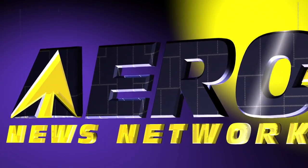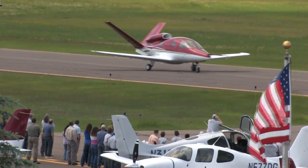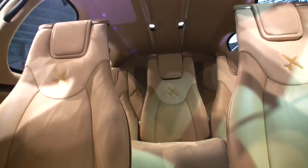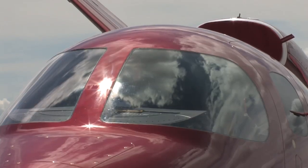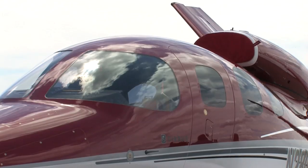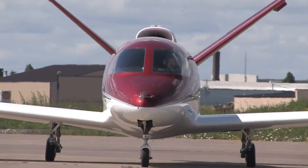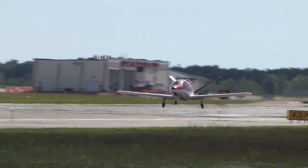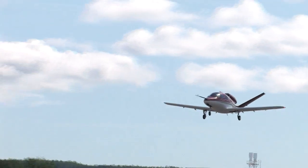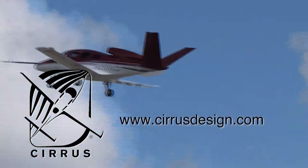AeroTV is brought to you by Cirrus Designs. The Vision SJ50 single engine personal jet offers exceptional fuel efficiency, flexible seating for up to seven, advanced avionics, and all the Cirrus safety features you expect, including the Cirrus airframe parachute system. With its V-tail design, the Cirrus Vision is technologically advanced yet engineered to be simple to fly, to allow owner pilots more lifestyle pursuits than any other personal aircraft. Learn more about the Vision SJ50 at cirrusdesign.com.